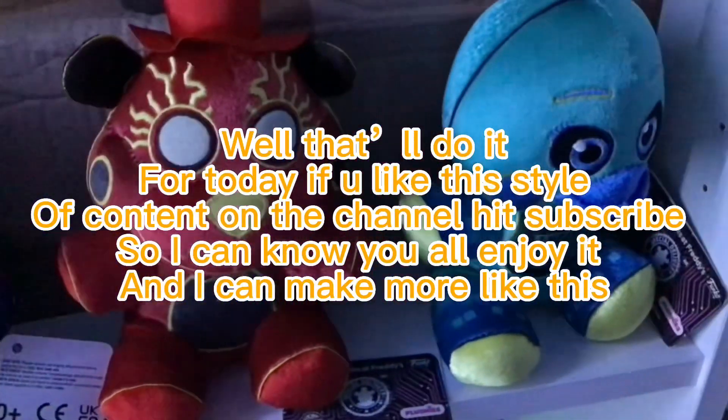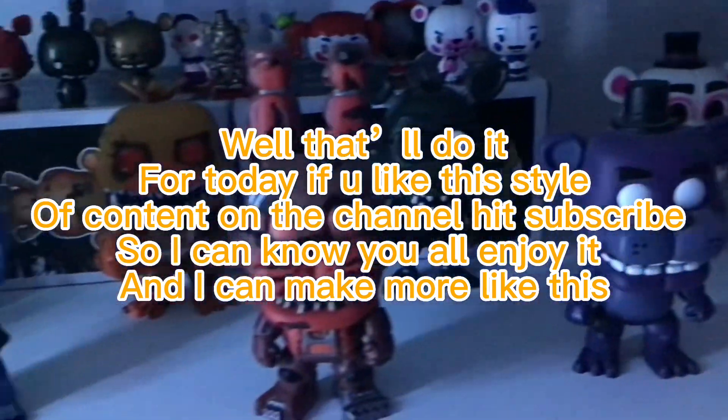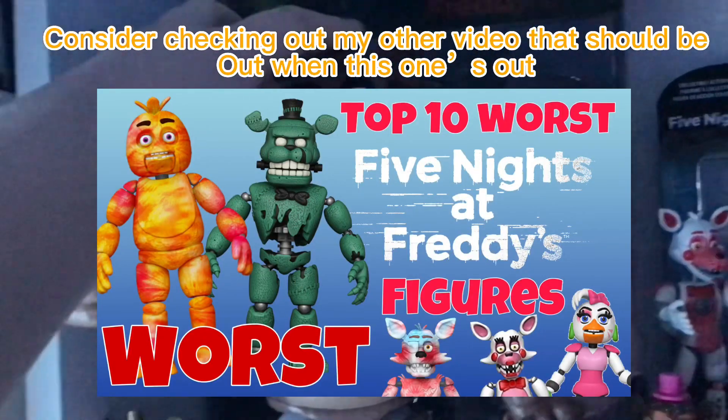That'll do it for today. If you like this style of content on the channel, hit subscribe so I can know you all enjoy it and I can make more like this. Consider checking out my other video that should be out when this one's out. Goodbye.